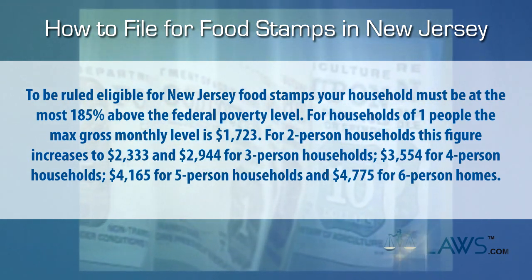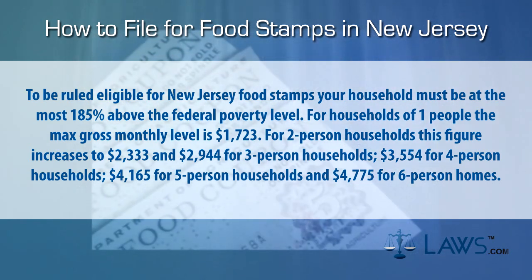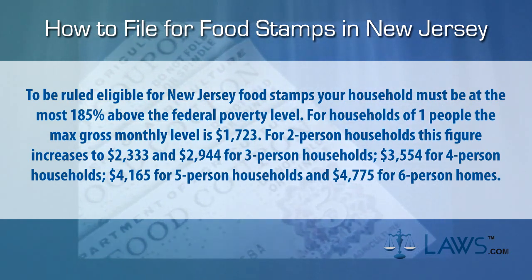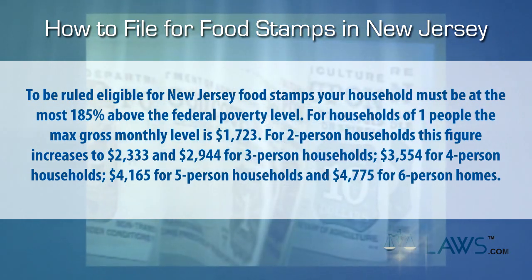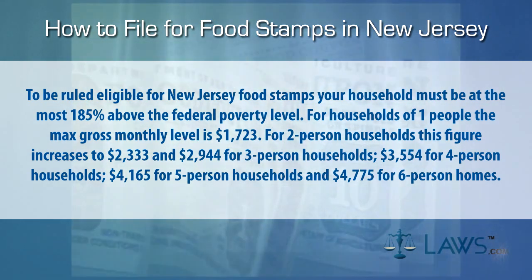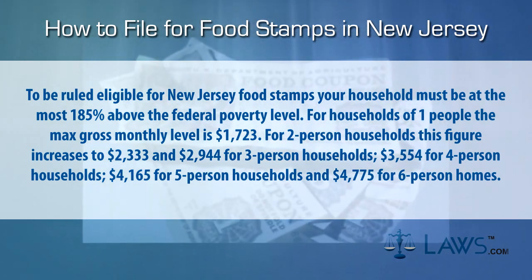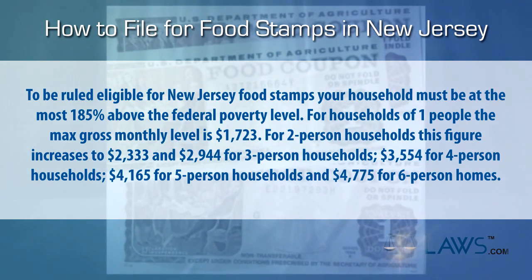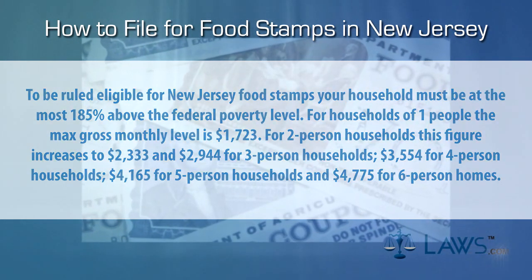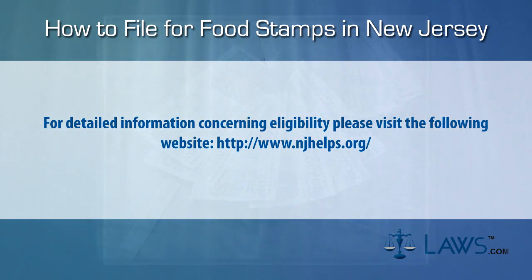For households of one person, the max gross monthly level is $1,723. For two-person households, this figure increases to $2,333, and $2,944 for three-person households, $3,554 for four-person households, $4,165 for five-person households, and $4,775 for six-person homes. For detailed information concerning eligibility, please visit the following website.